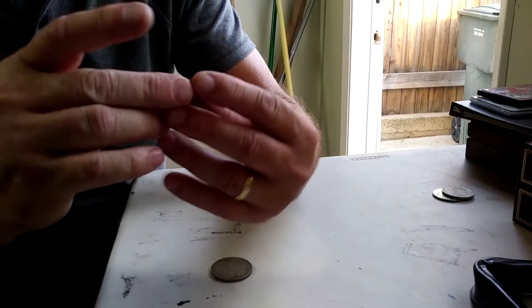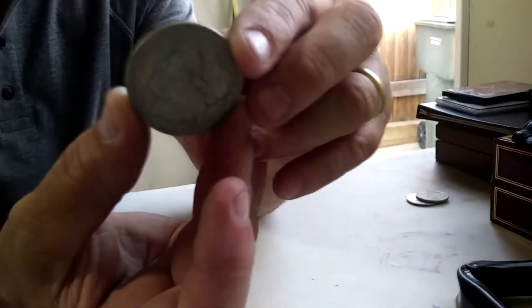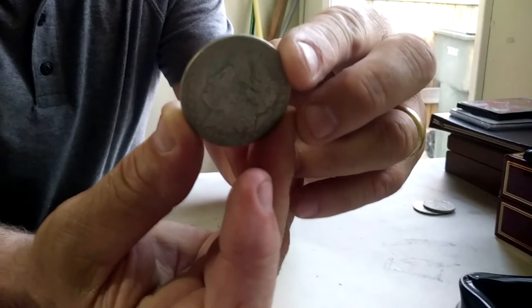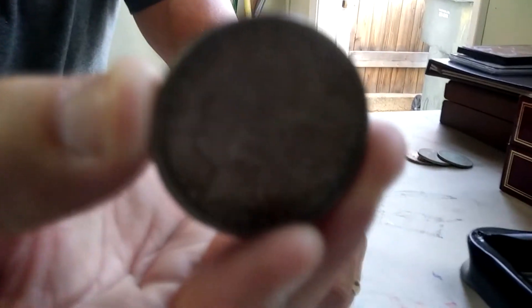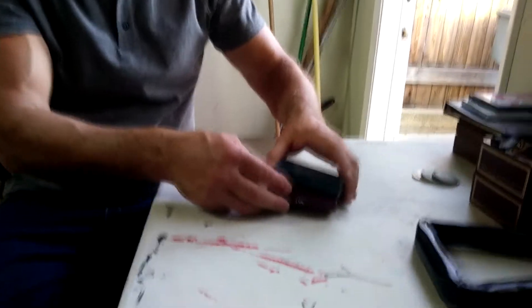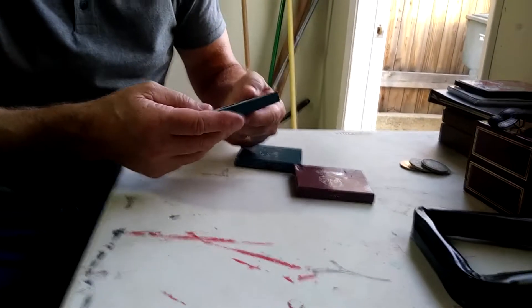Then we have a Morgan 1890 silver dollar, and then this is a Morgan 1897 silver dollar. And these are uncirculated.